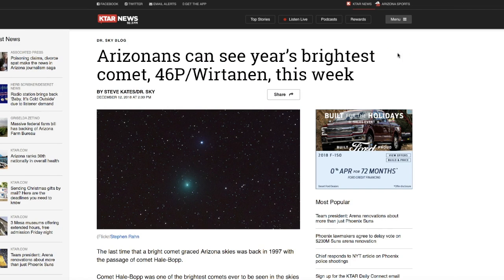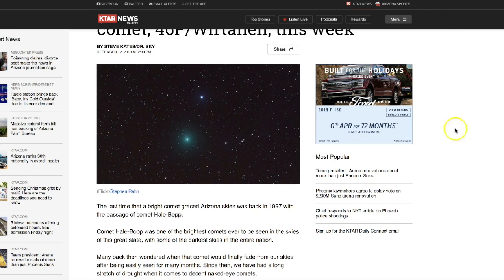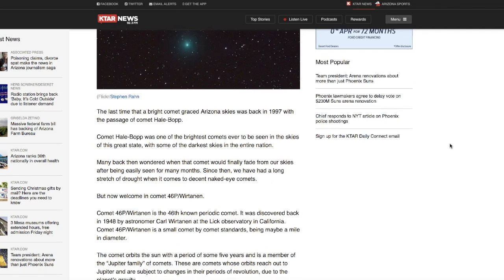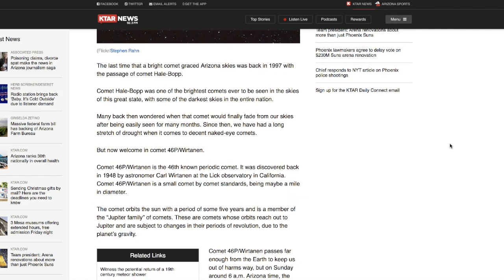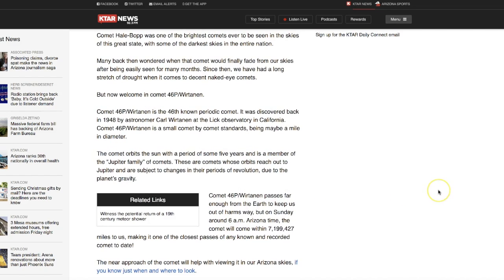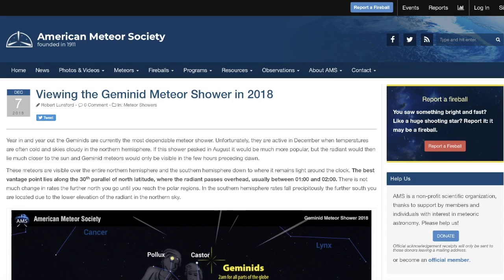A story from KTAR.com says Arizonans can see the year's brightest comet, 46P Wirtanen, this week. It's dated December 12th, and yesterday I was able to go out and get some photographs of this comet. You'll need binoculars or a telescope to see it really well. If you have a DSLR camera, you can put it on a tripod and get a long exposure — that's what I did last night. This comet is historic: it's going to be the closest pass of any known and recorded comet to date, coming just within 7.2 million miles of Earth. And it coincides directly with the peak of the Geminid meteor shower.